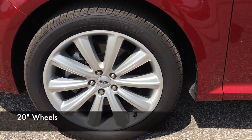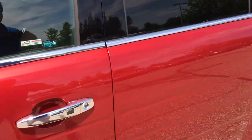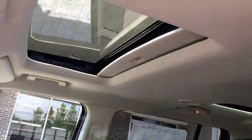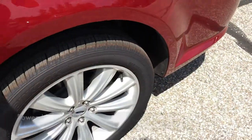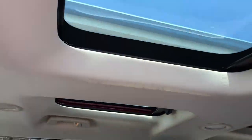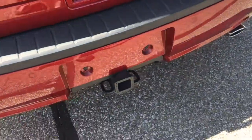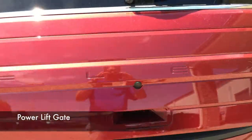It's got the aluminum polished wheels, 20s. Inside, it's got heated leather. It's got the power moonroof. It's got the second row bucket seats and the skylights back here. This thing's got the trailer tow package, all-wheel drive with the power lift gate.